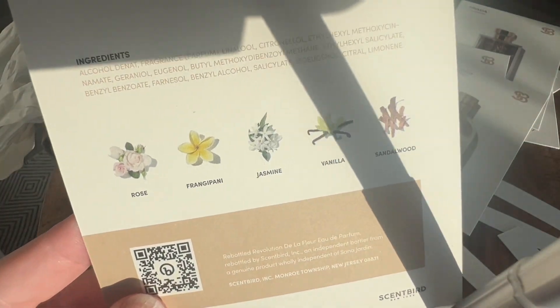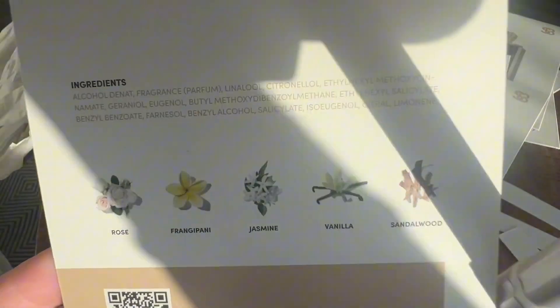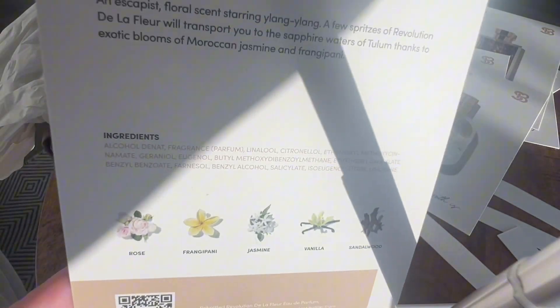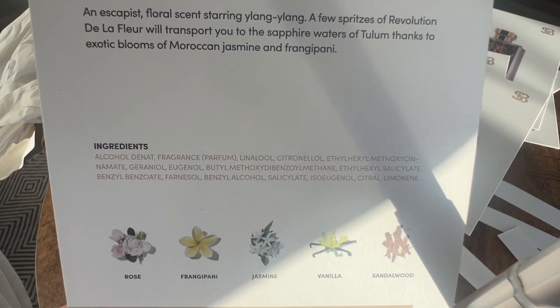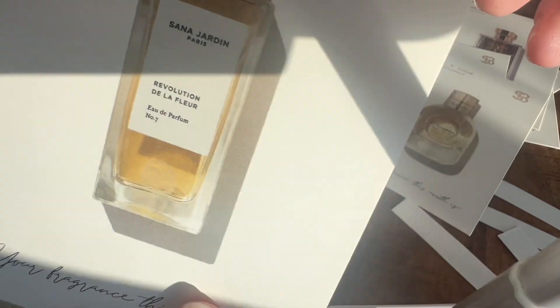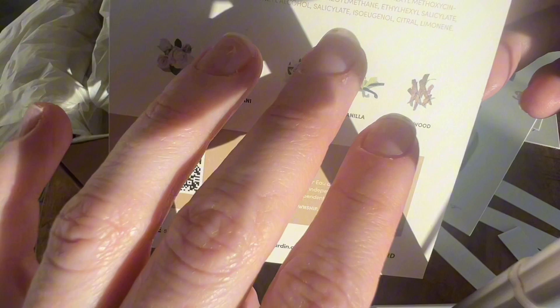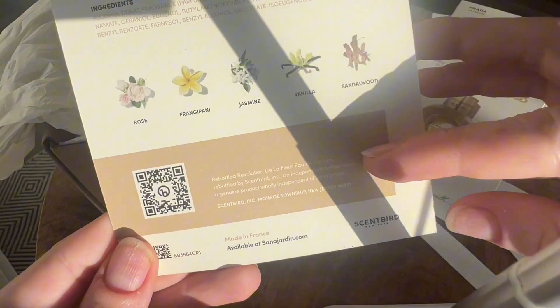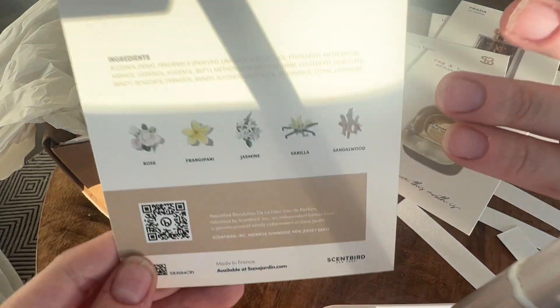The notes are listed as rose, frangipani, jasmine, vanilla, and sandalwood. I'm wondering where that sunscreen smell is coming from. Maybe it's the ylang-ylang. These cards are useful, but I would appreciate more notes, less whatever this other part is.